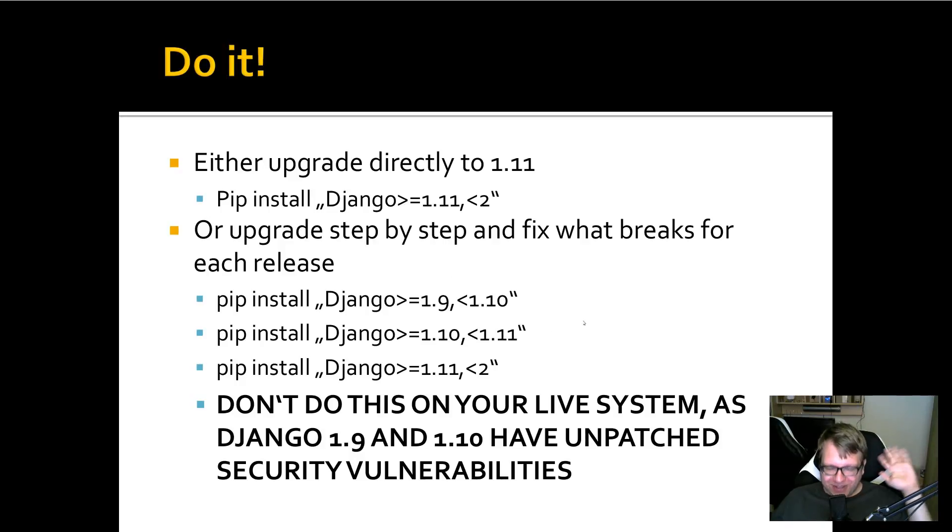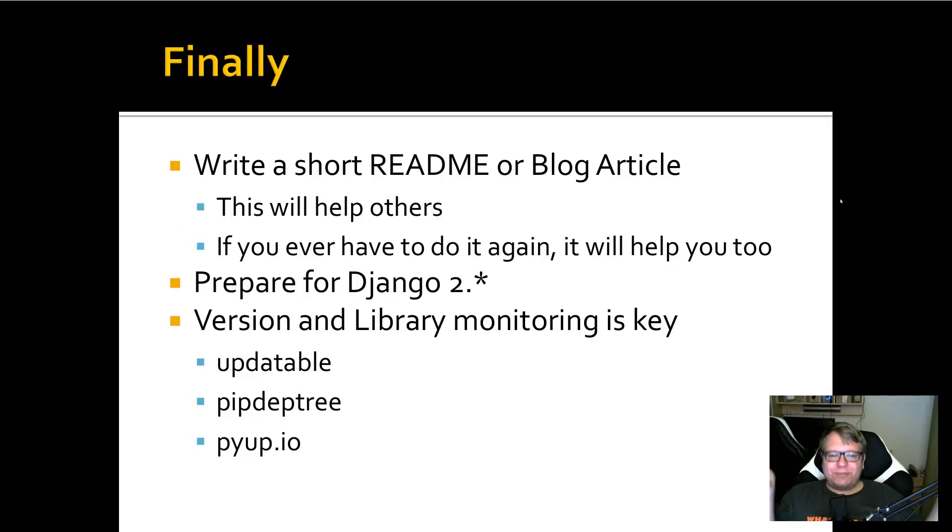When you're done with your upgrade, write a short readme documenting what you upgraded, code examples, why you did it, how you did it, and reference the release notes that describe what changed. This will help others but also importantly will help you if you have to do it again. Sometimes you run into an error and you can search for it and find a blog article where someone ran into the same issue. Write a blog article, a GitHub gist, or post on your personal or company blog — it doesn't need to be perfect.